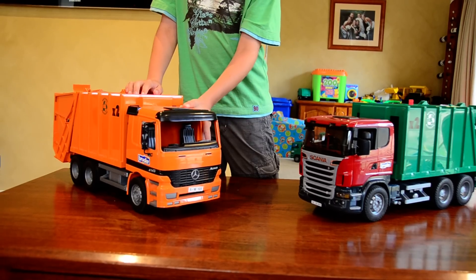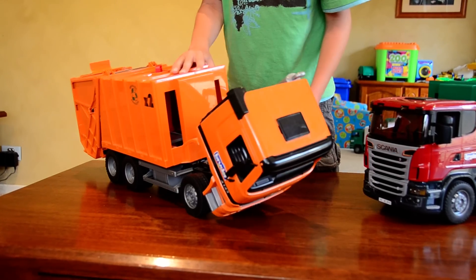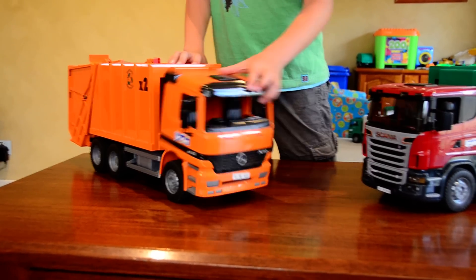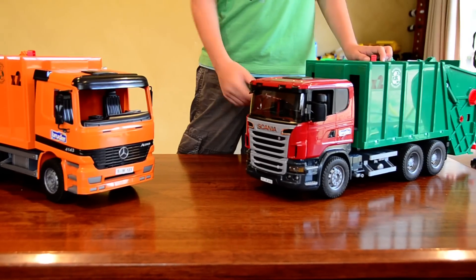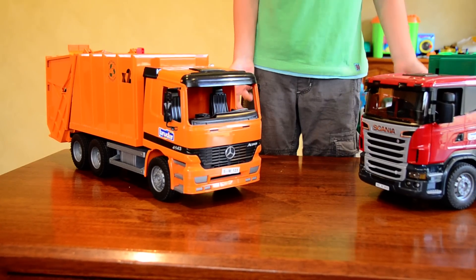So with this one, the hood comes forward and you can see the engine, but with the Scania it doesn't. This is a Mercedes and this is the Scania, as you can see.